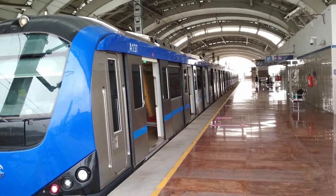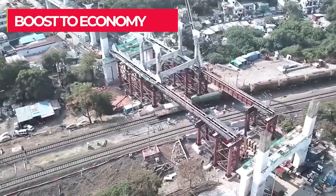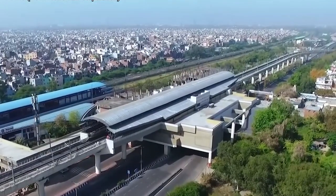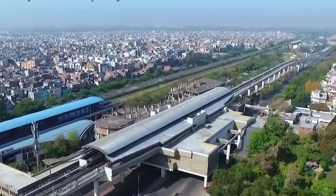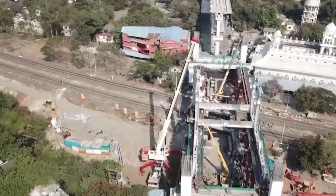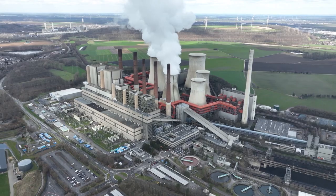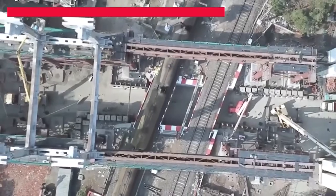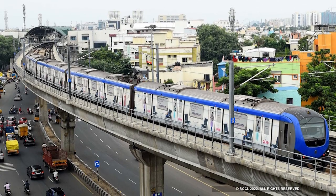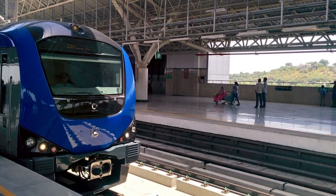Chennai Metro Rail Phase 2 is not only beneficial to the people of Chennai but also to India as a whole. One benefit is a boost to the economy — the construction will create job opportunities, boost demand for construction materials and stimulate economic activity in the region. Another benefit is reduced carbon emissions: as the project encourages the use of public transportation, it will help reduce carbon emissions, contributing towards India's goal of reducing greenhouse gas emissions and improving air quality. A third benefit is improved transportation infrastructure — the expansion of the metro network will improve overall transportation in Chennai, making it easier for people to commute and for businesses to move goods and services, positively impacting India's overall economic development.